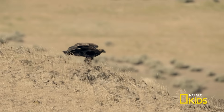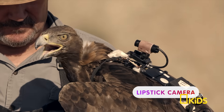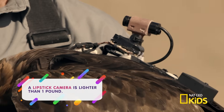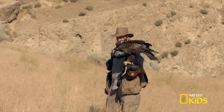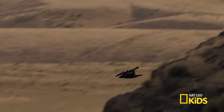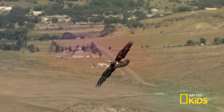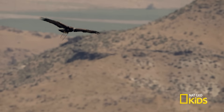The eagle has landed! This is a lipstick camera. It's lightweight and easy to mount on an animal. By mounting a lightweight camera to a bird's body, scientists and researchers can study the bird's speed, altitude, and positioning.